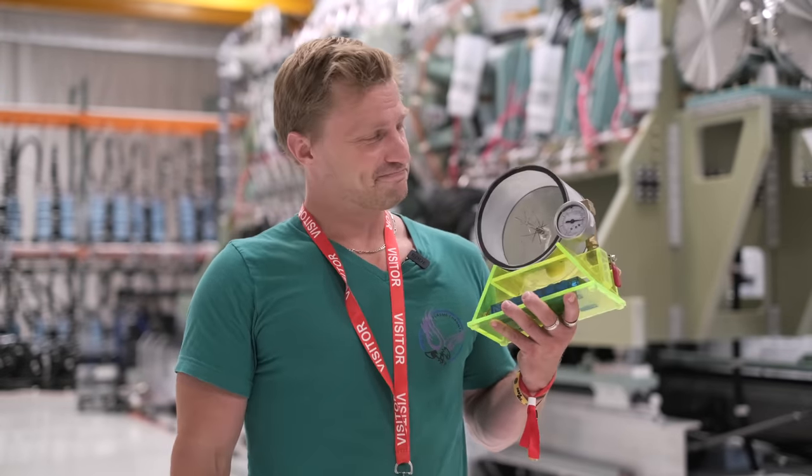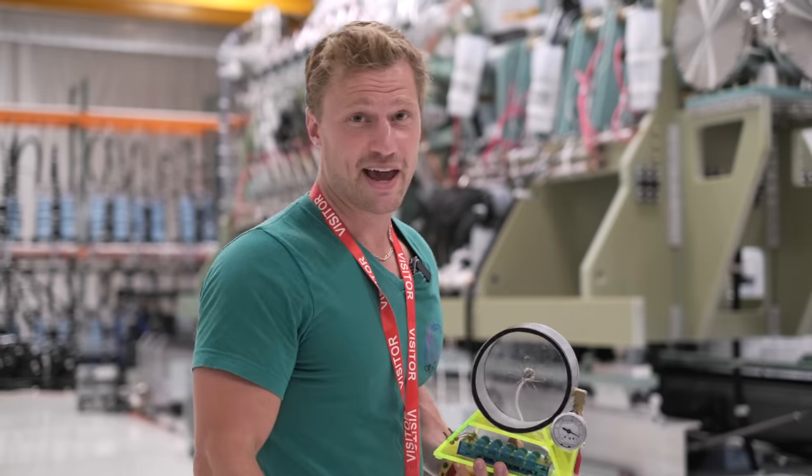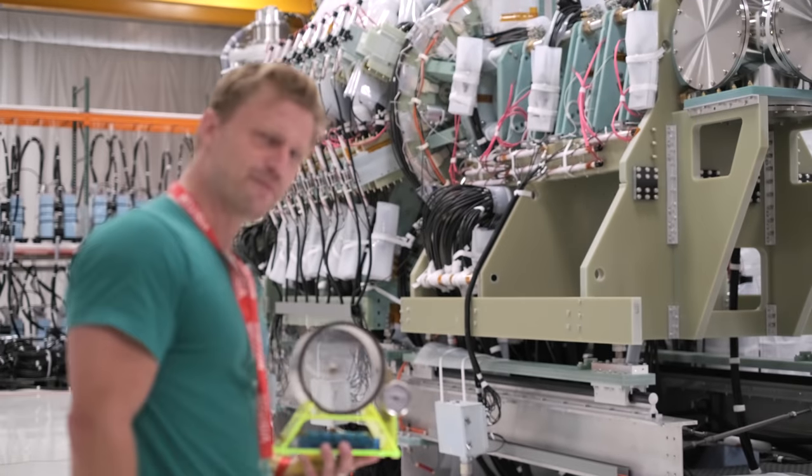This is a nuclear fusor I built a couple of months ago. It's cute, but directly behind me is only a test section of the Polaris nuclear fusion generator at Helion Energy. Just a little bit bigger.